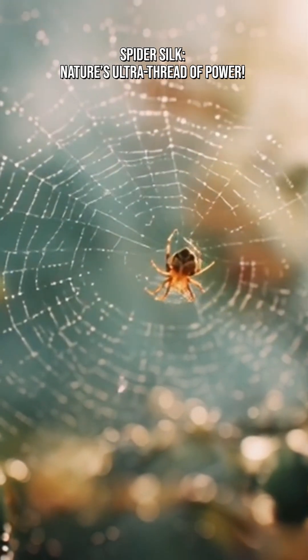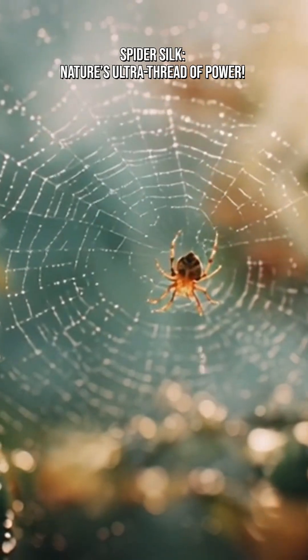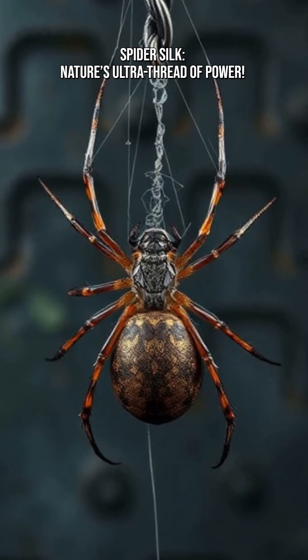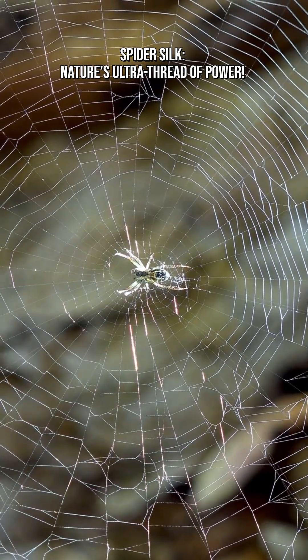Spider silk might look fragile, but it's secretly one of the most impressive materials in nature. A single strand of spider silk is thinner than a human hair, but five times stronger than steel of the same diameter.